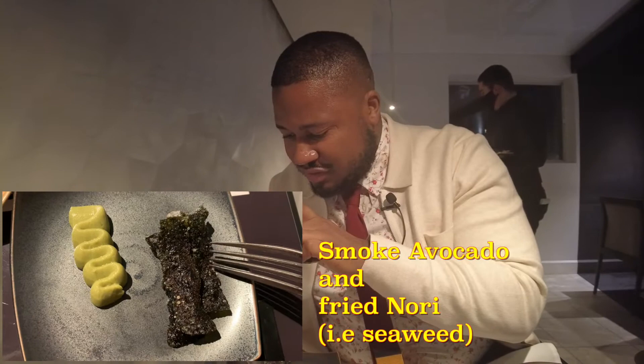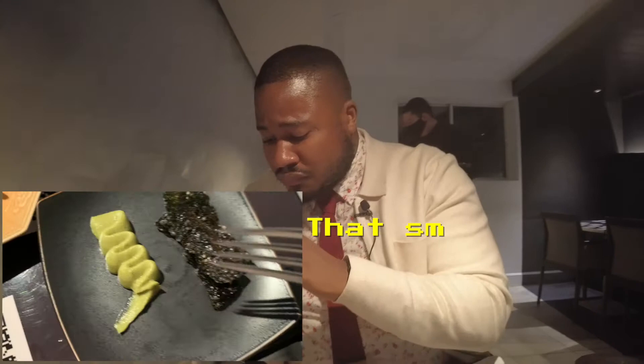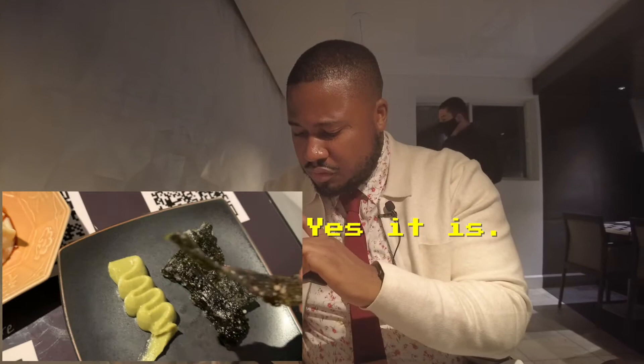I'm trying the smoked avocado now. I don't know what this is — it looks like fried seaweed. Let me try it out. That's smoked avocado and this is so good. Is this seaweed? This is fried seaweed.